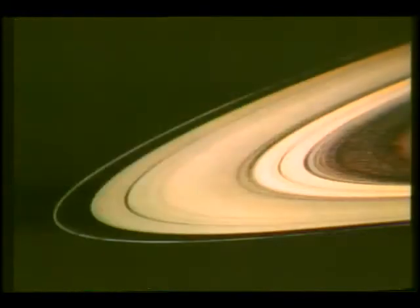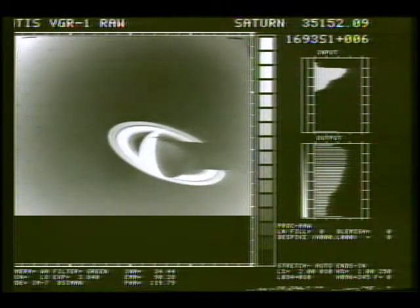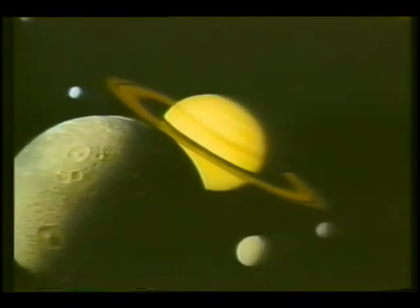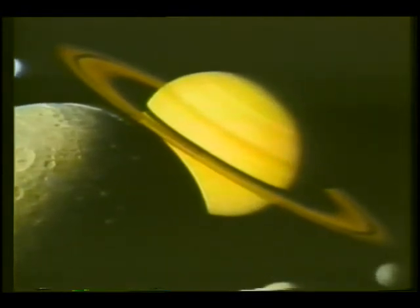We now know there are six major ring systems, made up of possibly as many as 1,000 rings. The rings are sun-reflecting, icy objects ranging from boulder-sized to small particles that whirl around the planet at very high speeds. And those moons, or satellites, like outriders, encircle Saturn, generating as much scientific interest as the great ringed planet itself.